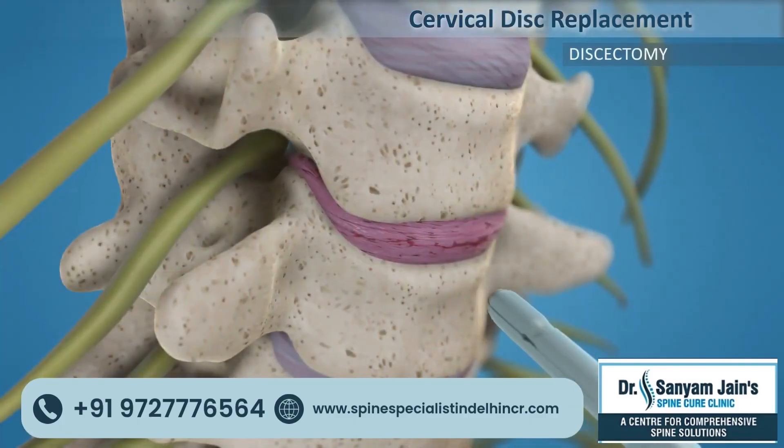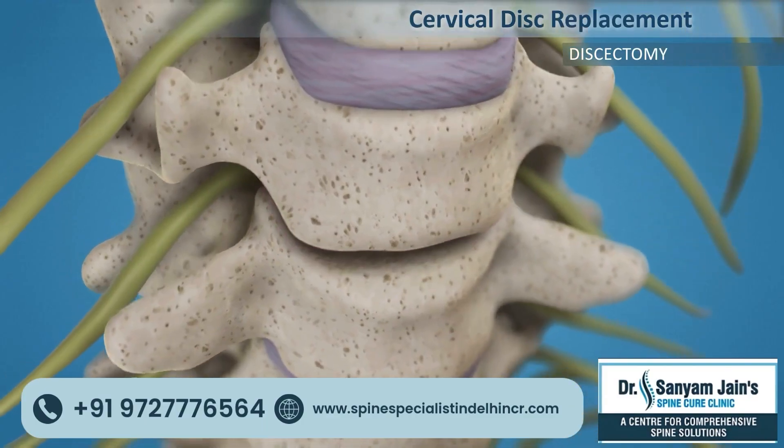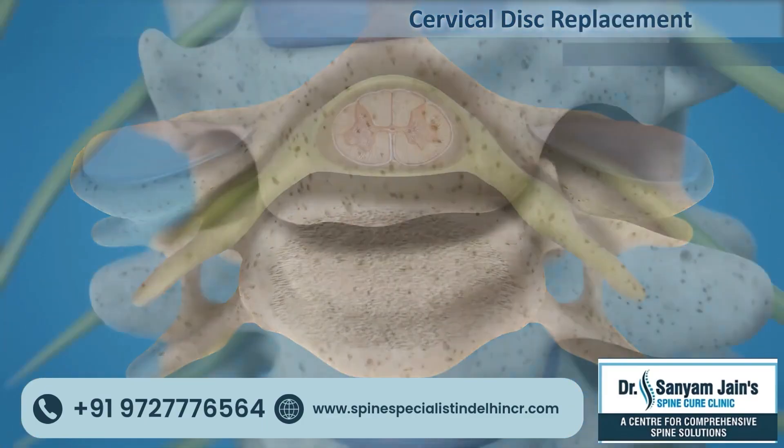One of the surgical treatments for this problem is cervical disc replacement surgery, in which the damaged disc is removed completely and the spinal cord is freed.